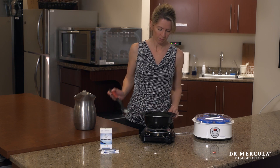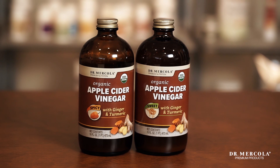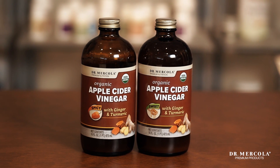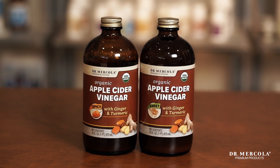We also have fermented supplements, which offer unique benefits. Four of my favorites include organic apple cider vinegar with ginger and turmeric. I love this one — it's such a useful mitochondrial support, and I use it daily when I'm at home.